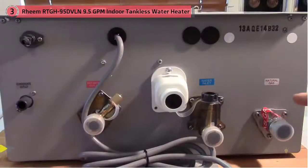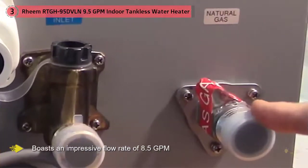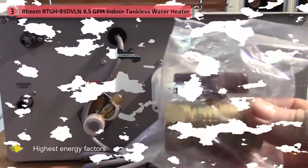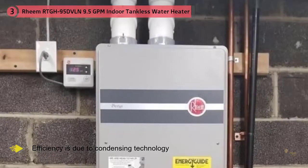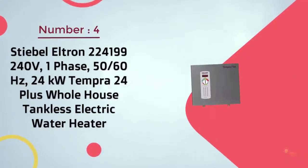Boasting one of the highest energy factors of all gas models at 0.96, it also has an impressive flow rate of 8.5 GPM, meaning you can run two hot showers and a sink at the same time. A large part of its efficiency is due to condensing technology, which prevents hot gas from escaping by reusing it to heat more water. This feature costs more upfront, but for households demanding high flow rates, condensing ensures every drop of energy goes toward hot water.